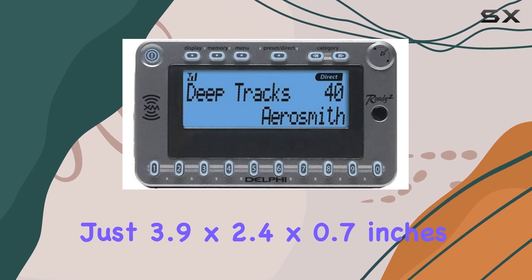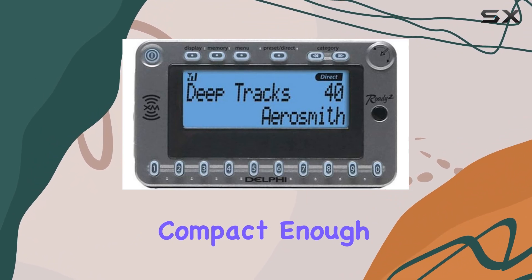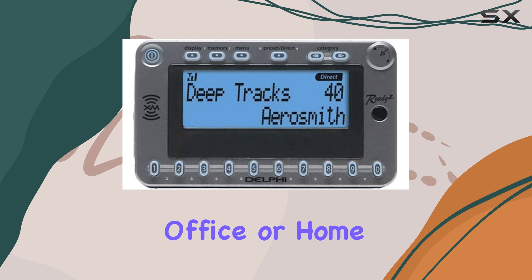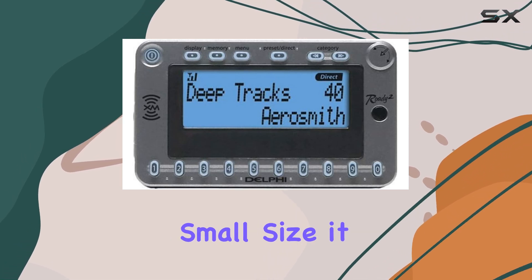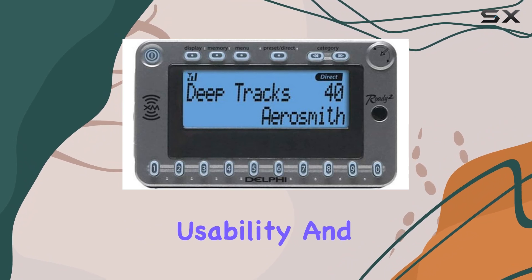Measuring just 3.9 x 2.4 x 0.7 inches, the Rody2 is compact enough to fit comfortably in a variety of settings, be it your car, office, or home. Despite its small size, it packs a significant punch with features that enhance usability and listener experience.